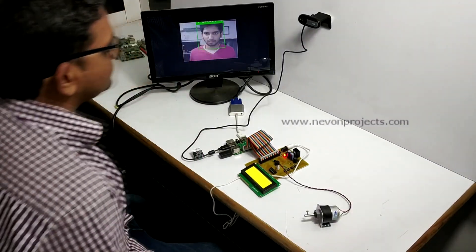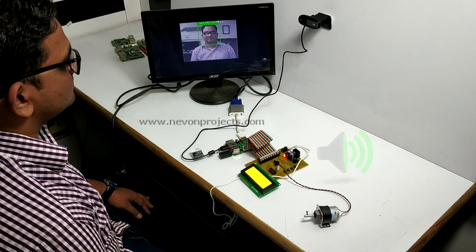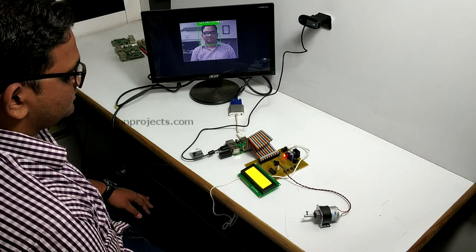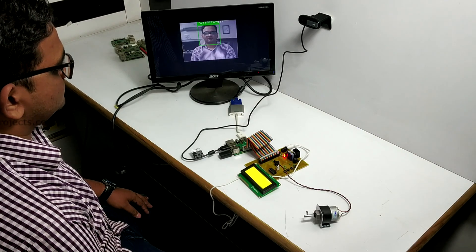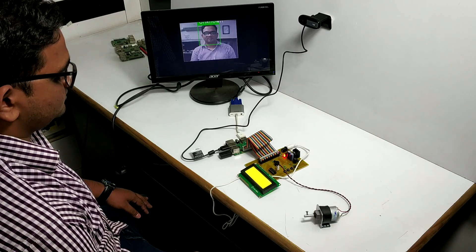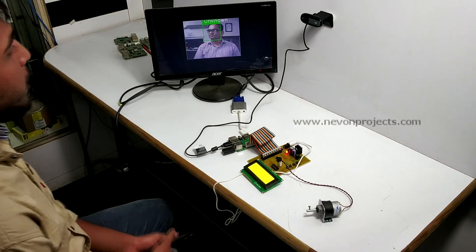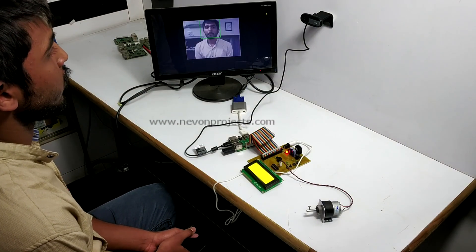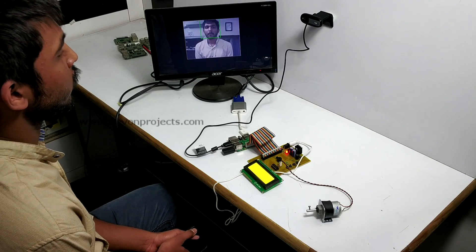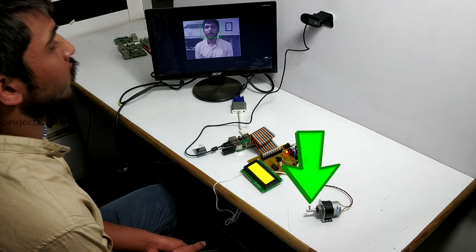Now let's simulate a thief trying to steal the car. The system is scanning the person's face. The system denies access and a buzzer goes off. The vehicle remains at a halt. Now suppose another person tries to hop into the vehicle. Once again, the system denies access to the unauthorized user. The vehicle remains at a halt.